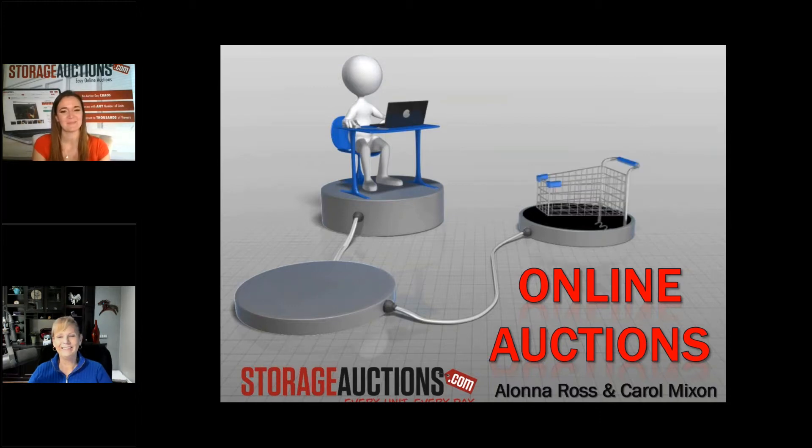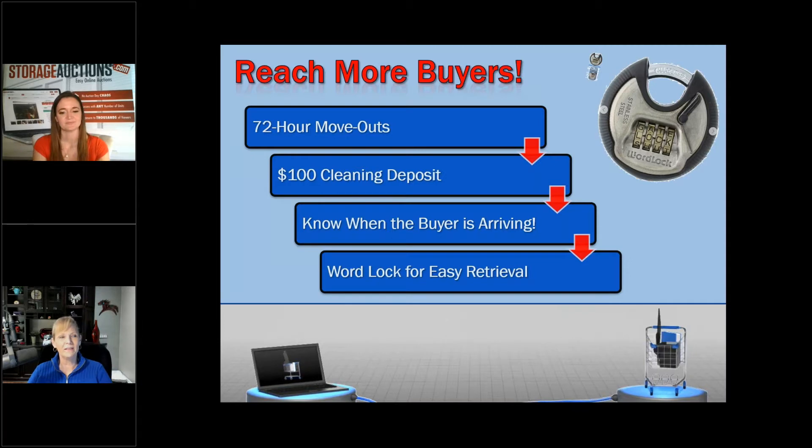So I think the interesting thing about online auctions is we tend to reach more customers or more buyers looking for self-storage spaces to buy. One of the things I found interesting about your company is you have some really great policies. Our company allows every single storage facility to dictate their rules for their auction — it is your auction, it is your storage facility, it's not up to me to tell you how to run it.